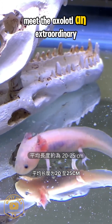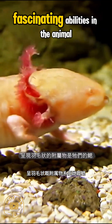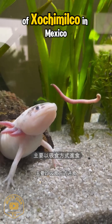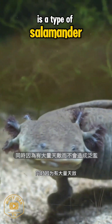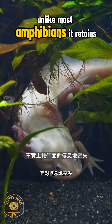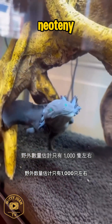Meet the axolotl, an extraordinary amphibian with some of the most fascinating abilities in the animal kingdom. Native to the lake complex of Xochimilco in Mexico, the axolotl is a type of salamander that never fully grows up. Unlike most amphibians, it retains its juvenile features for life — a rare trait known as neoteny.